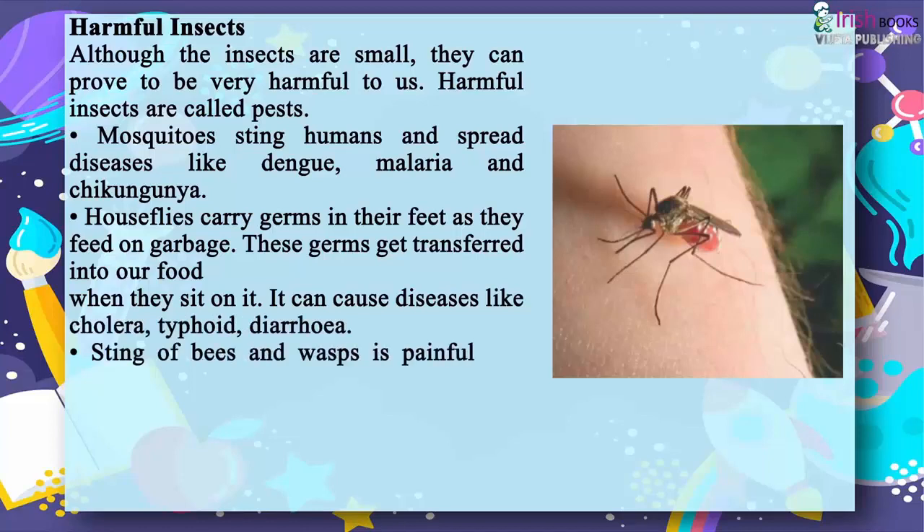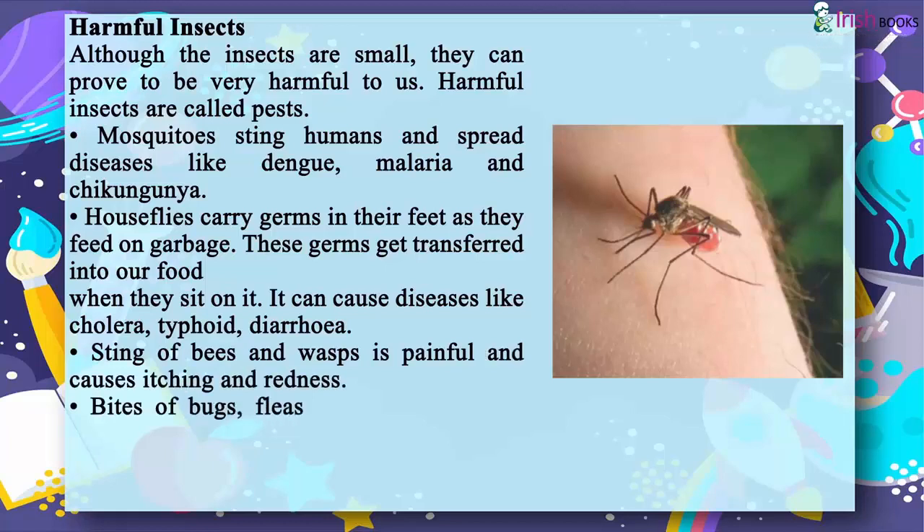The sting of bees and wasps is painful and causes itching and redness. Bites of bugs, fleas and lice also cause irritation.